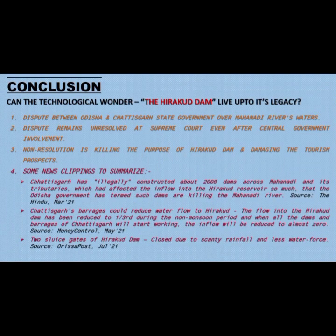In conclusion: Can the technological wonder that is Hirakud Dam live up to its legacy? There is an ongoing dispute between the Odisha and Chhattisgarh state governments over the waters of the Mahanadi River, at the heart of which lies Hirakud Dam and its reservoir. The barrages built by the Chhattisgarh government are causing very little water to flow into the reservoir, so very little electricity is being generated. The dispute remains unresolved at the Supreme Court even after central government involvement. Some news clippings regarding issues with the Mahanadi River, which indirectly affect Hirakud Dam, are shown here.